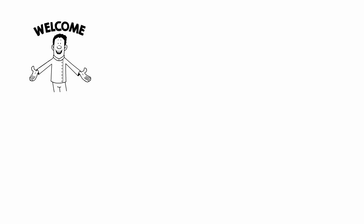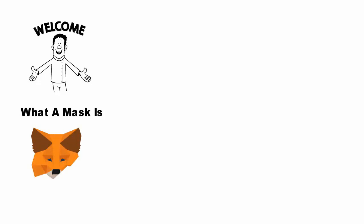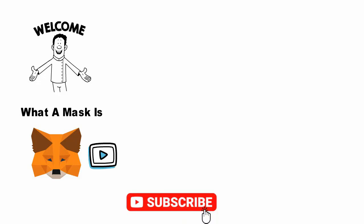Hey everybody, welcome to our channel. In today's video we are going to discuss what MetaMask is. Make sure to watch this video till the end because you are going to get yourself crystal clear about the topic. Please subscribe to our channel and hit the bell icon to get instant notifications.